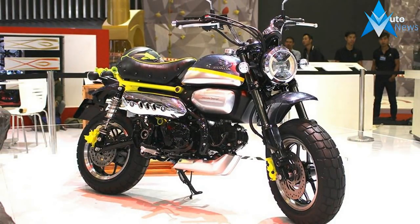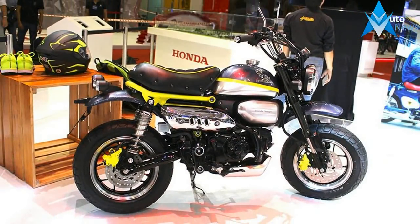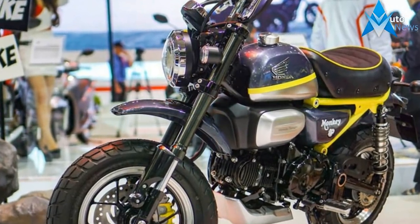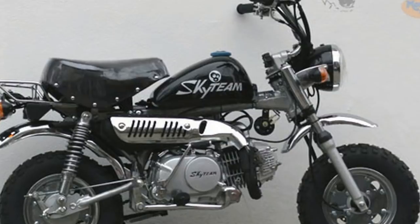In September 2016, patent images filed by Honda revealed their plans to produce a new 125cc Honda Monkey, based on the popular MSX 125, known as the Grom in the US. Now the Honda Monkey 125 has made its first public appearance at the Vietnam Motorcycle Show.